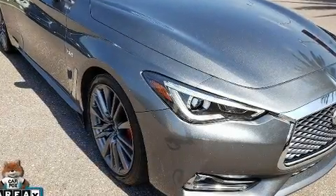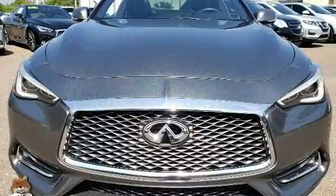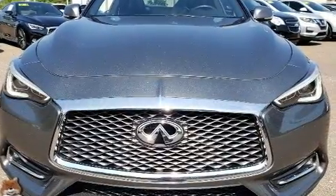The 2017 Infiniti Q60. With just over 30,000 miles on the odometer, this model challenges small car competitors regardless of price and class.